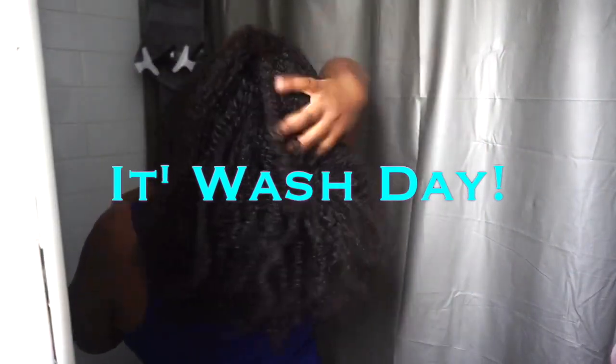Hey everyone, today is wash day and as you can see my hair is dry and just ready to be refreshed. For today's wash day I'll be using Pressy G's hair care.